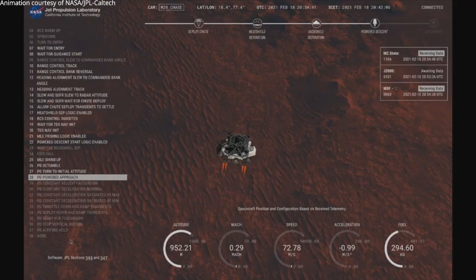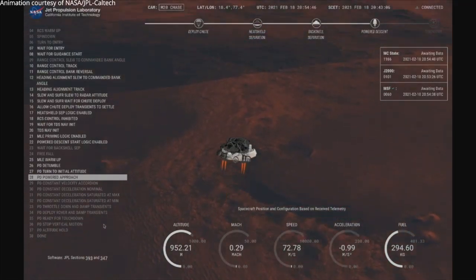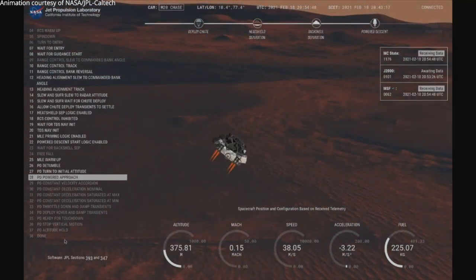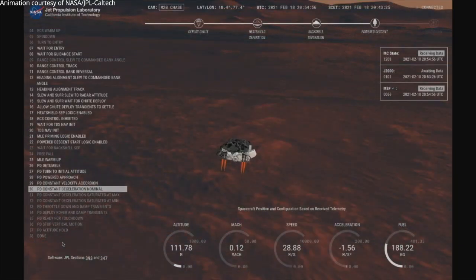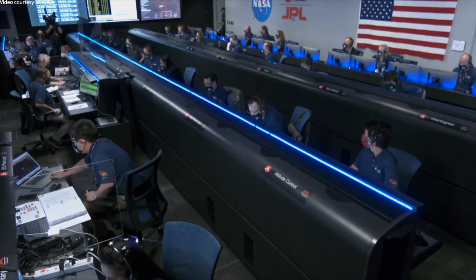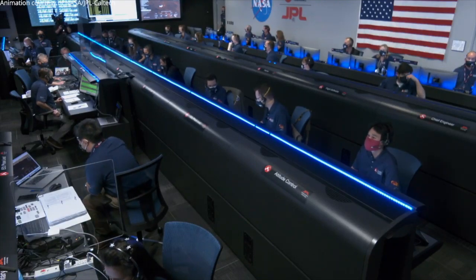TRN safety, bravo. We have completed our terrain relative navigation. Current speed is about 30 meters per second at an altitude of about 300 meters off the surface of Mars. Constant velocity accordion. We have started our constant velocity accordion, which means we are conducting — about to conduct the sky crane maneuver.